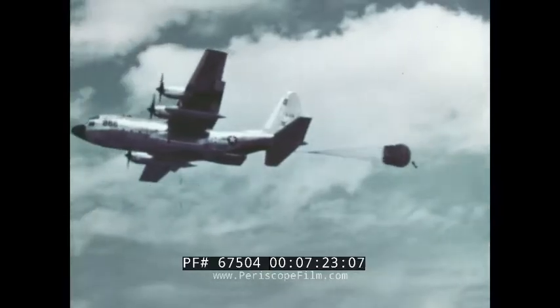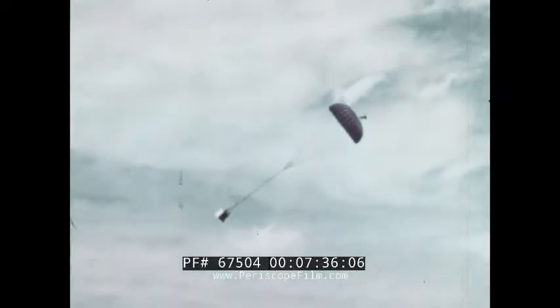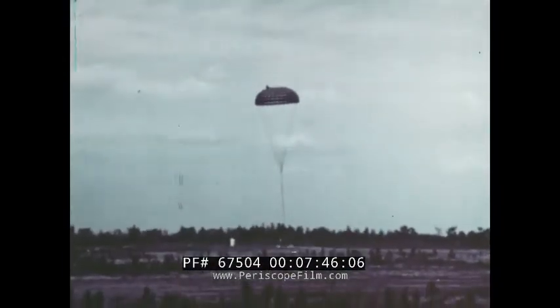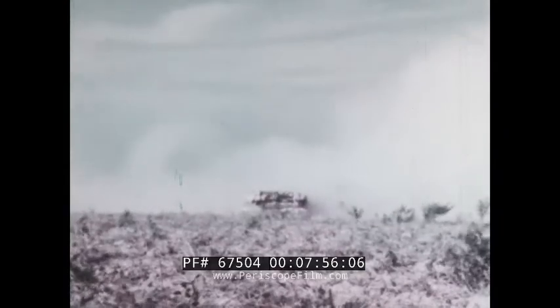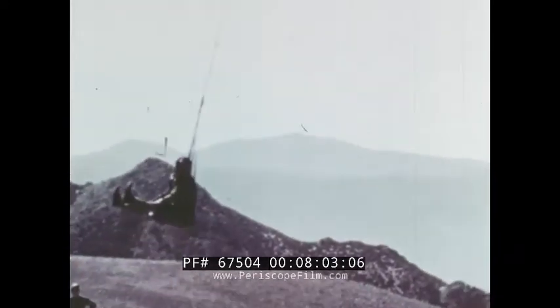Low-level parachute extraction, the pendulum technique, and the snatch method — with the aircraft almost touching down but never stopping. For rescue, a special version of the Hercules can pick up a man right off the ground. They call it Skyhook.